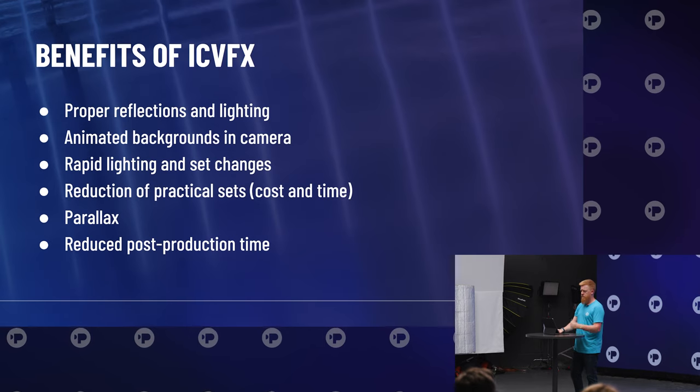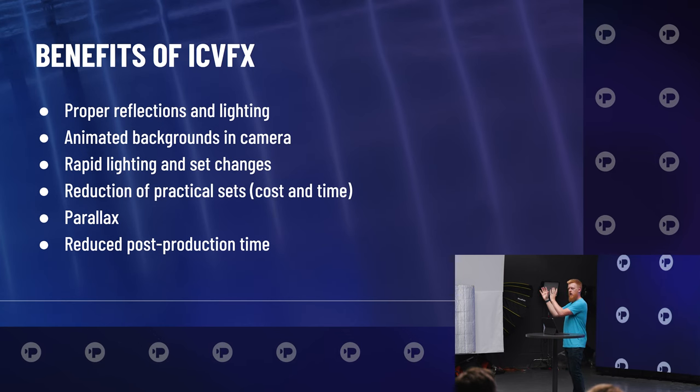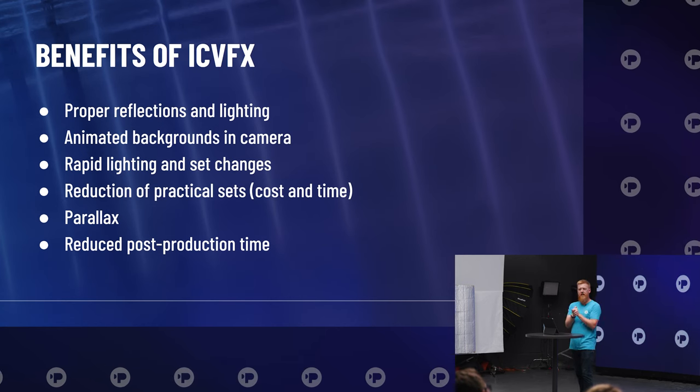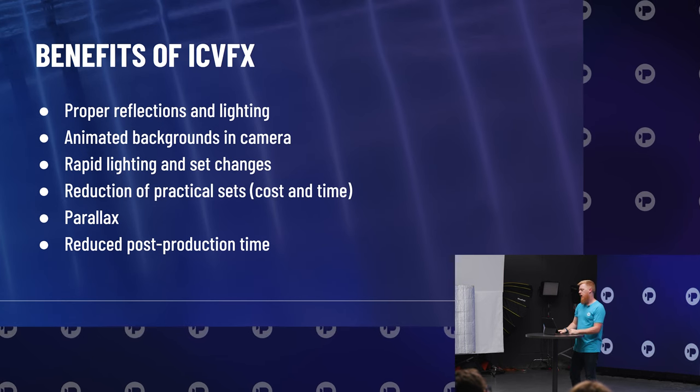The other benefit is reduced post-production time. You're really taking a lot of time you would spend in post and moving it into pre-production. Pre-production has become king with ICVFX.